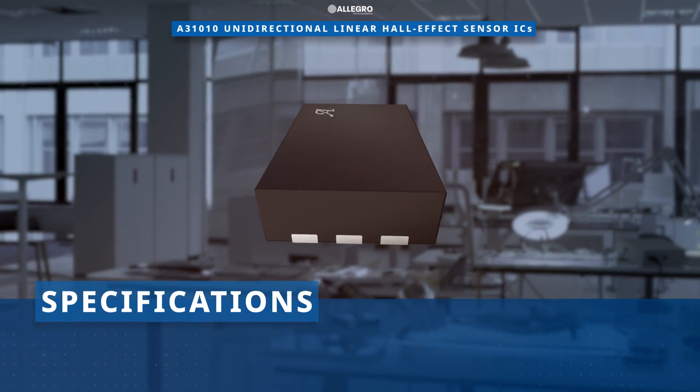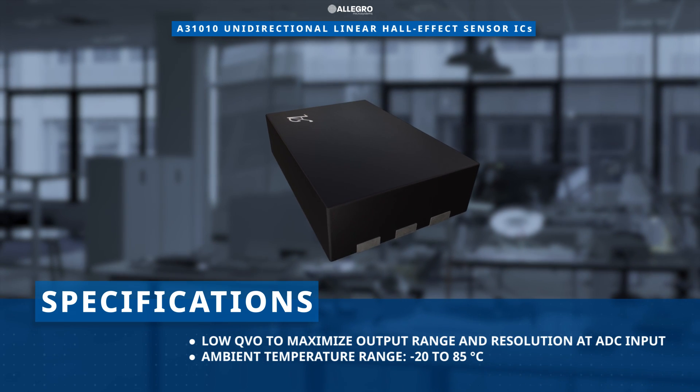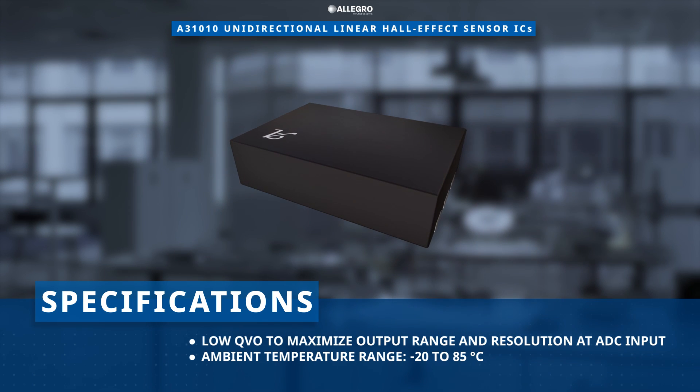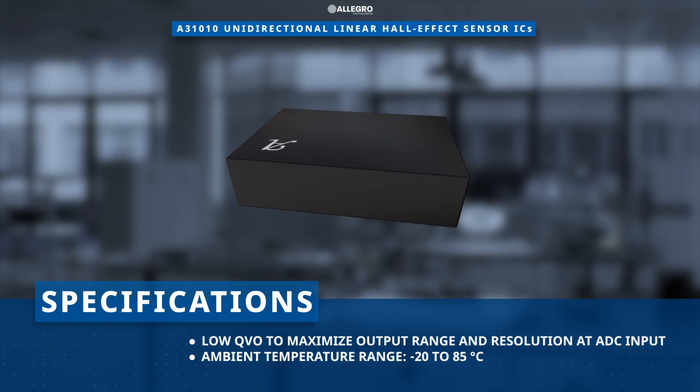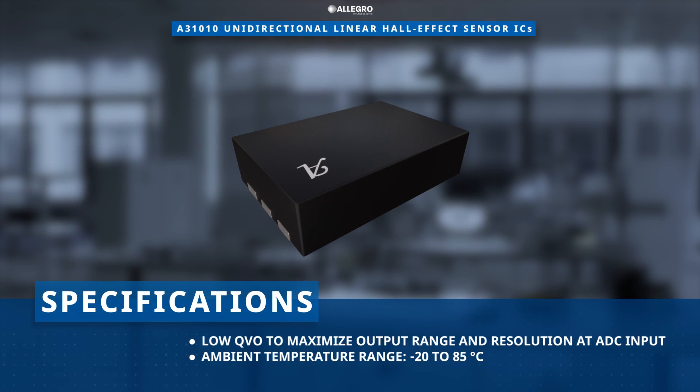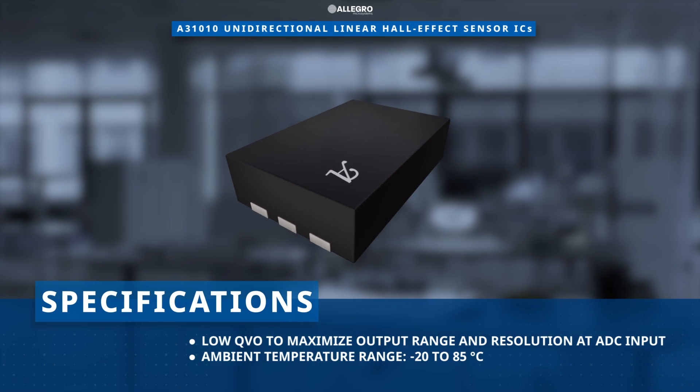A low quiescent voltage output maximizes the output range and the resolution of ADC inputs. With an ambient temperature range from minus 20 to plus 85 degrees Celsius, the A31010 is well-suited for personal electronics and gaming applications.